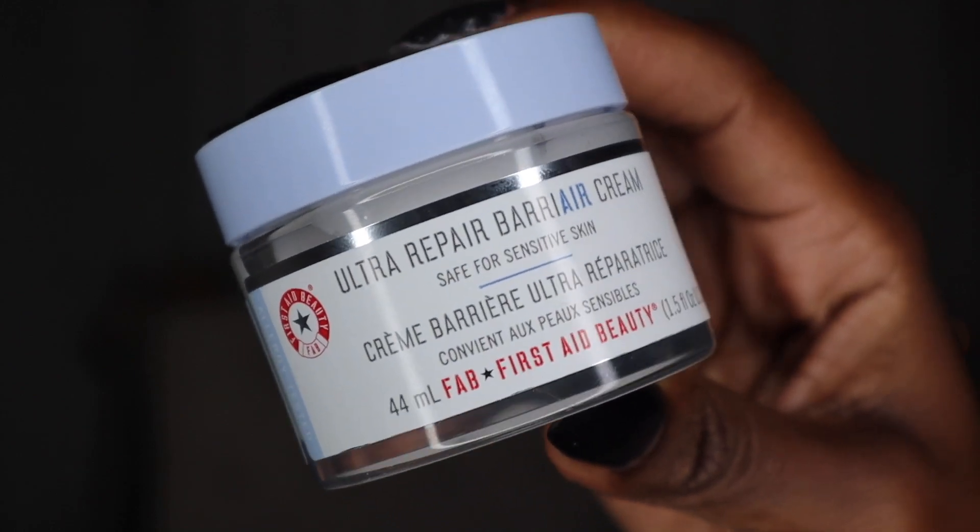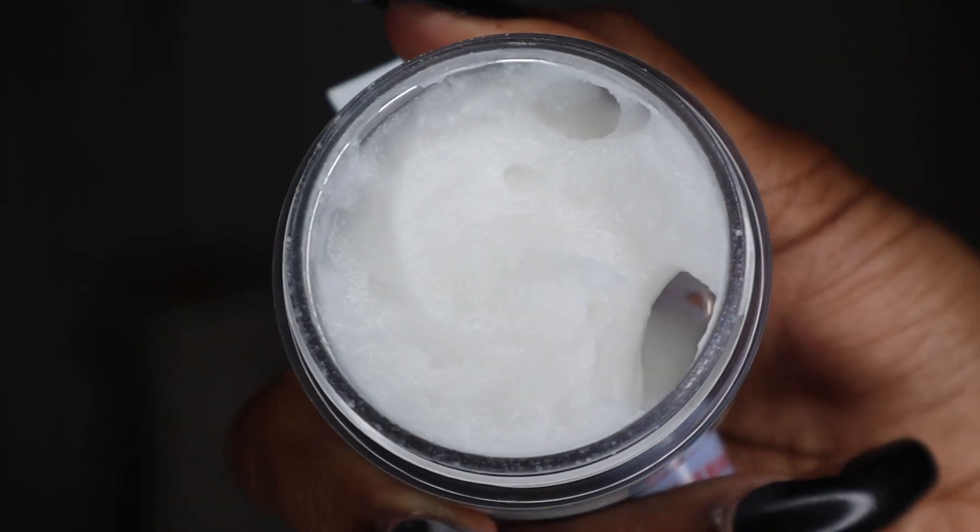Let's talk about some new goodies I received. First up from First Aid Beauty, we have their Ultra Repair Barrier Cream — strengthen, balance, and hydrate, safe for sensitive skin. I love First Aid Beauty because it's allergy-tested and fragrance-free. It says 92% felt the perfect amount of hydration throughout the day. Use daily AM and PM over clean skin. I need this right now because my skin is so dry. It has an interesting texture — almost like a thick whipped cream. I can't wait to try this.